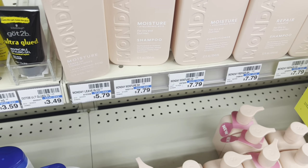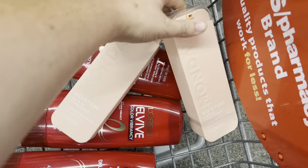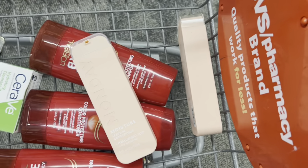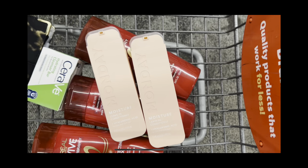Then I'm going to grab two of these Monday leave-in conditioners for $5.79, but they're buy one get one half off, so it's actually going to total $8.68. But then I have a $2 coupon in the app, and when you buy two you get $4 in extra bucks back, which is going to make my total just $2.68 — and that's before the other $15 coupon.